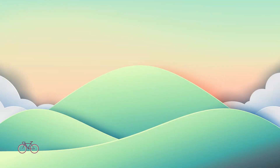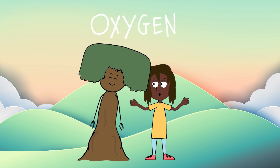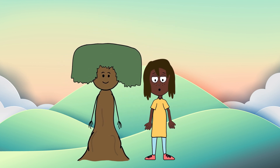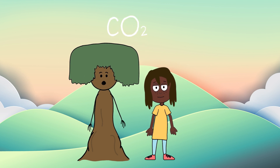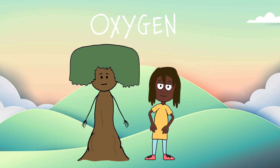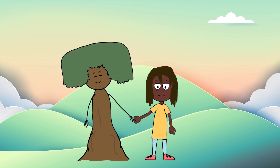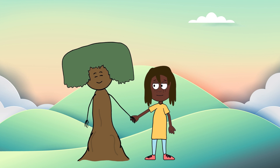This means that humans are actually like reverse trees. We inhale oxygen and exhale carbon dioxide, while they inhale carbon dioxide and exhale oxygen. We like to call this a symbiotic relationship, where the trees feed us and we feed the trees. So, that's our lungs!